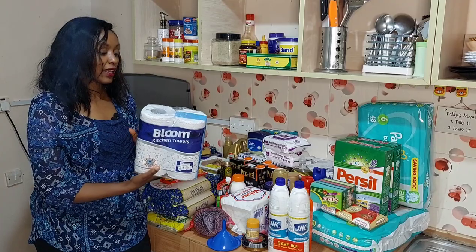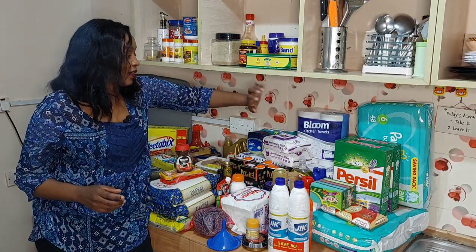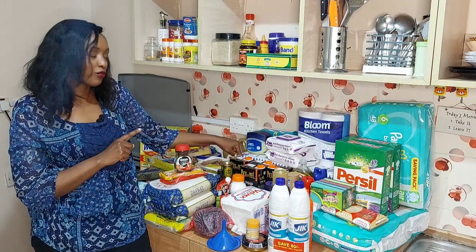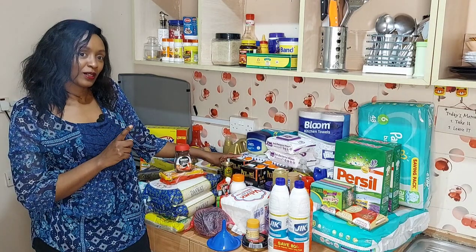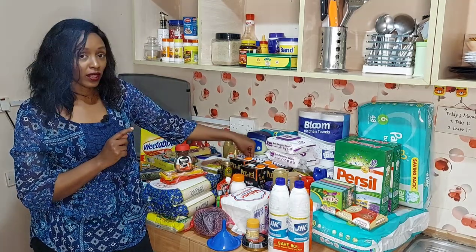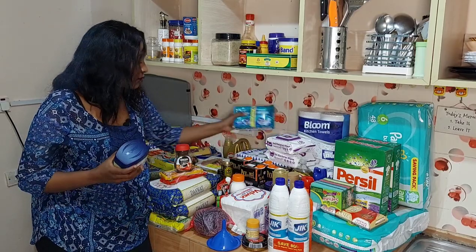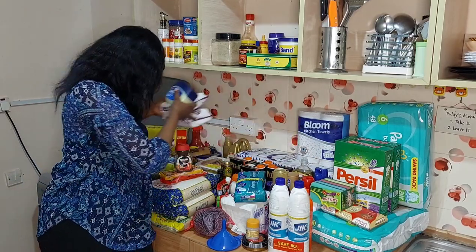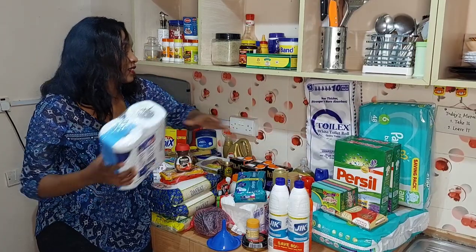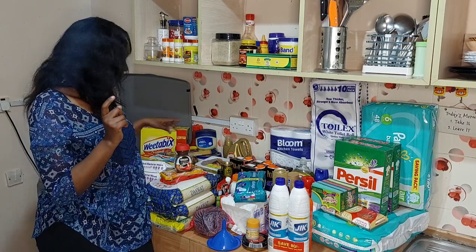I got Bloom kitchen towels — I like these because they are bigger and thicker so they absorb very well. Now another mistake I made was with tissue papers: there were tissue papers on offer, yet I went and got the ones that were not on offer. While I was buying them I thought they were on offer, that's why I got them. I got two packs of Toilex — each pack has 10 rolls.